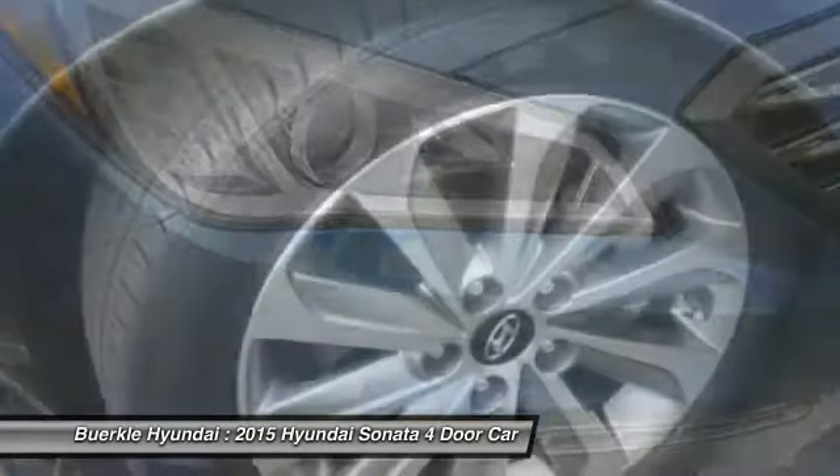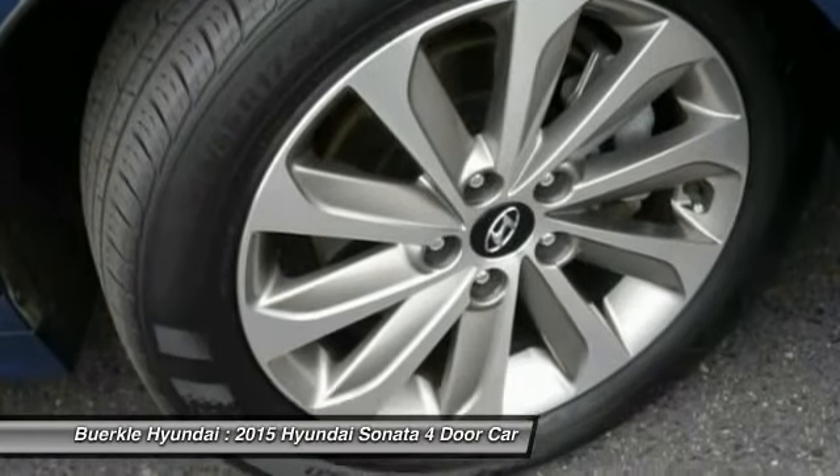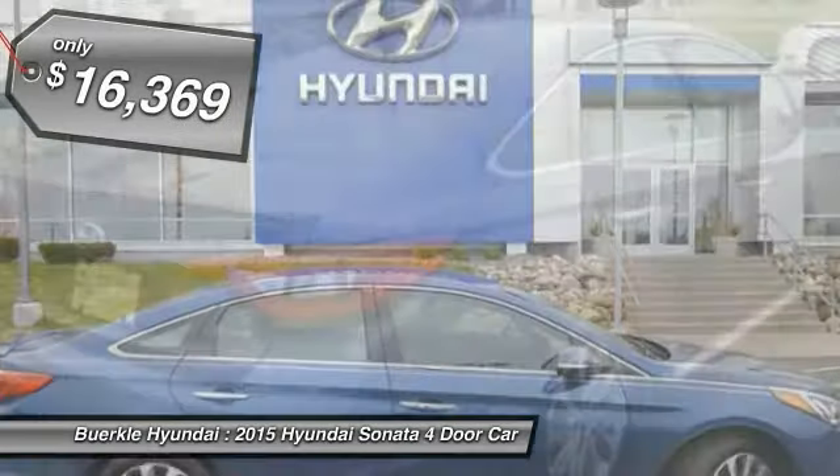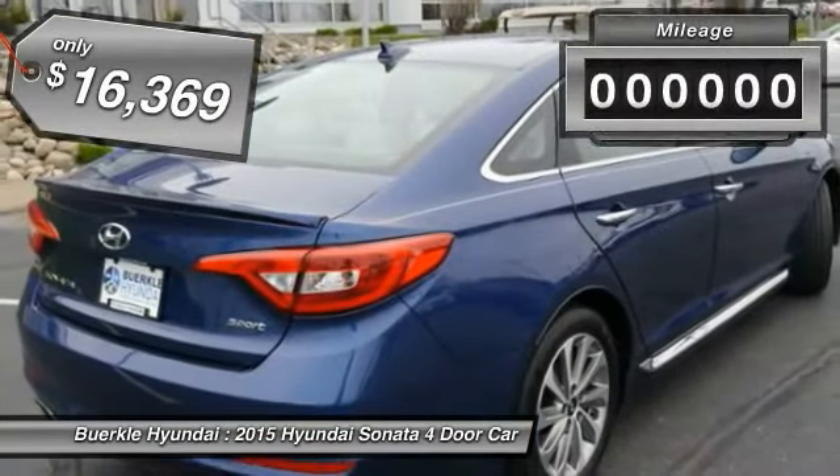Don't forget the exterior corrosion protection — a 14-step roto dip system that provides unmatched protection for your Sonata — and it is priced below $20,000.